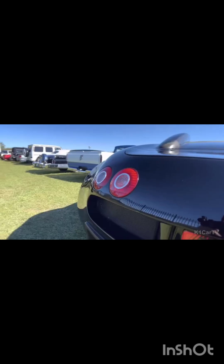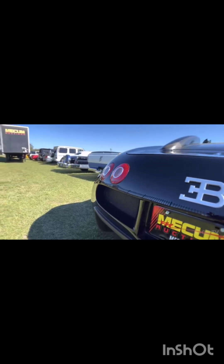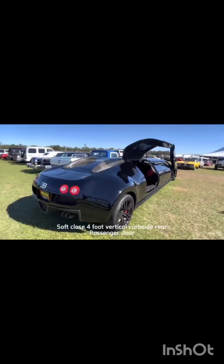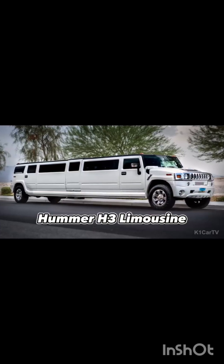The stunning replica features gullwing doors with glass windows that lift upwards, like those on the real thing. The rear window also opens up to allow occupants access from inside or outside the vehicle. This is one of just two cars ever created with this type of opening mechanism.